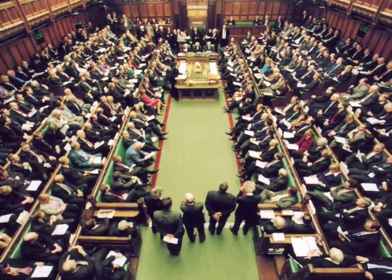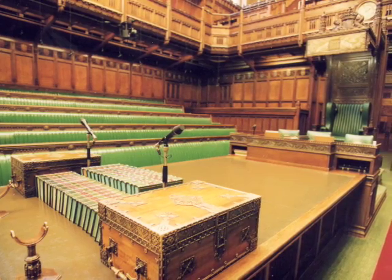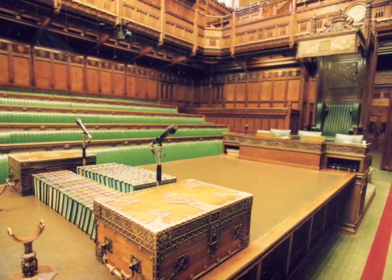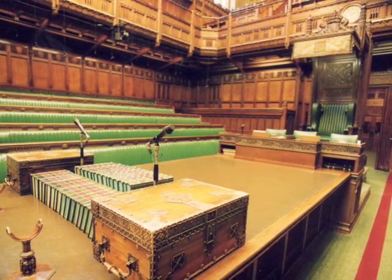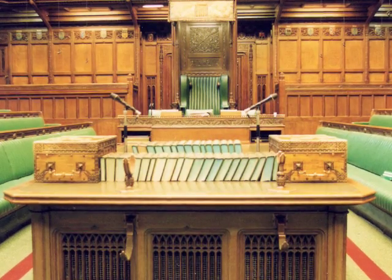Let's talk about those dispatch boxes a little more. They're beautifully ornate, gilded, heavy boxes with metal fittings. They have religious texts inside. Before any MP can actually sit in the chamber of the House of Commons, they have to swear an oath of allegiance to the Queen.